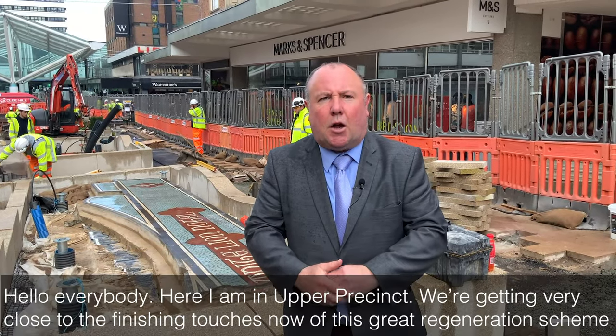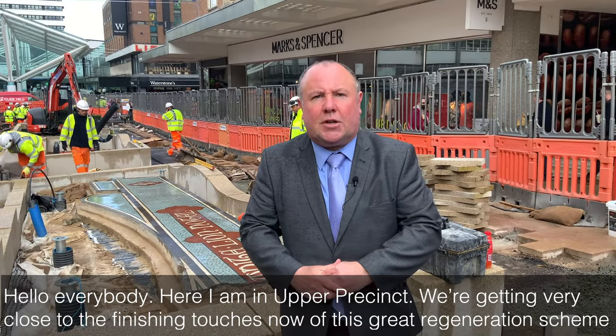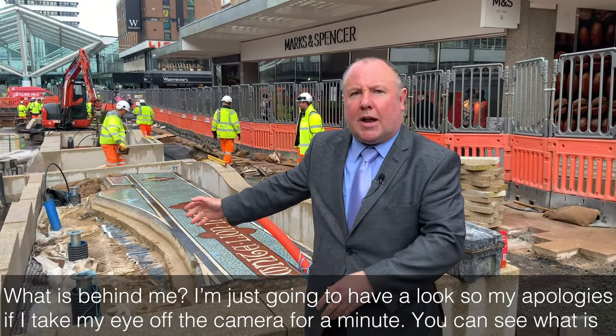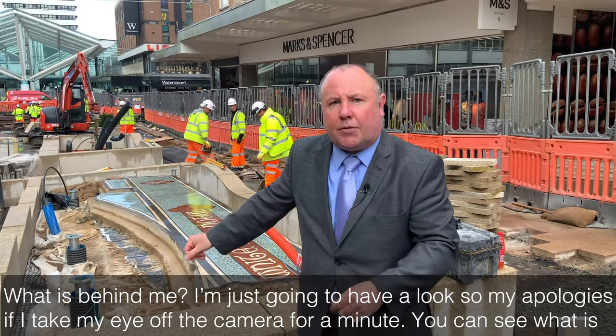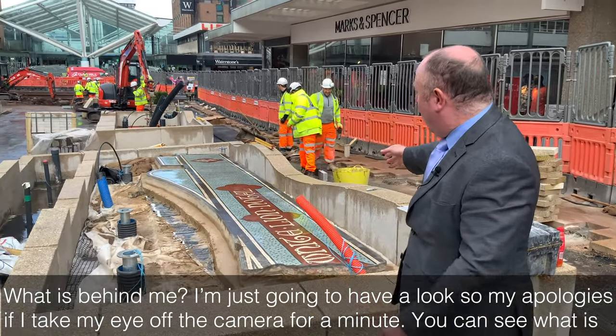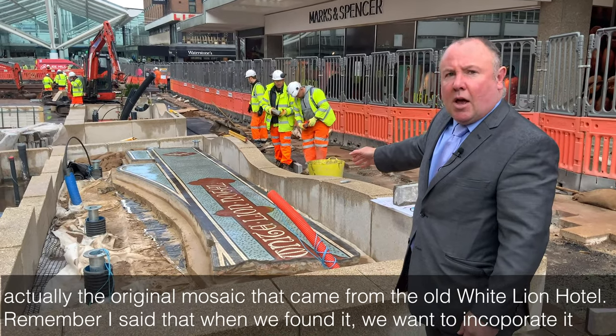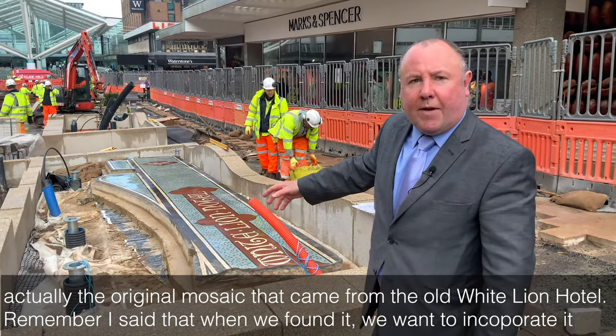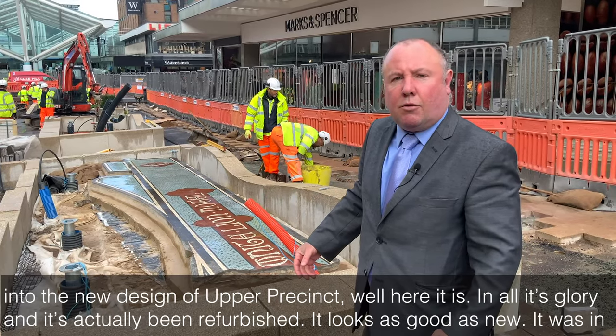Hello everybody, here I am in Upper Precinct. We're getting very close to the finishing touches now of this great regeneration scheme. Behind me — apologies if I take my eyes off the camera for a minute — you can see what is actually the original mosaic that came from the old White Lion Hotel. I mentioned that when we found it we wanted to incorporate it into the new design of Upper Precinct.